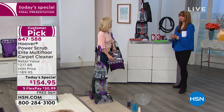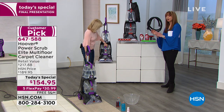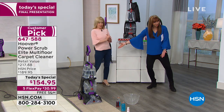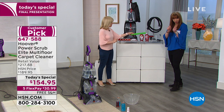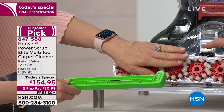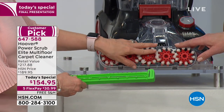Irma was asking in our first hour: can I use it on hardwood floors and linoleum? Yes. The guest expert says yes. We are including the brush rolls, which I'll show you — this is for carpet, and as Nancy said in our first hour, that's the game changer. Everything is removable so you can clean it.